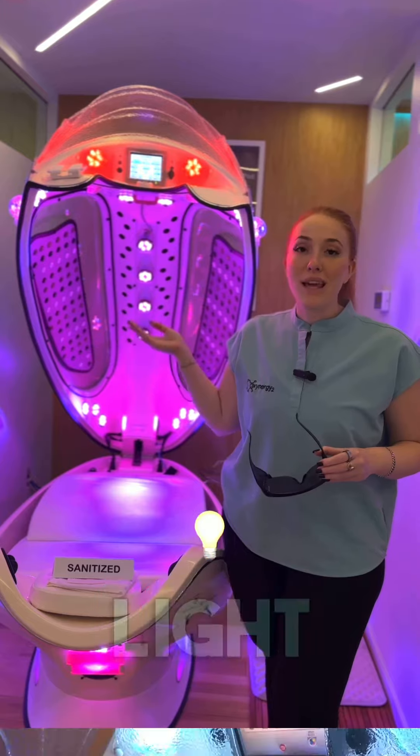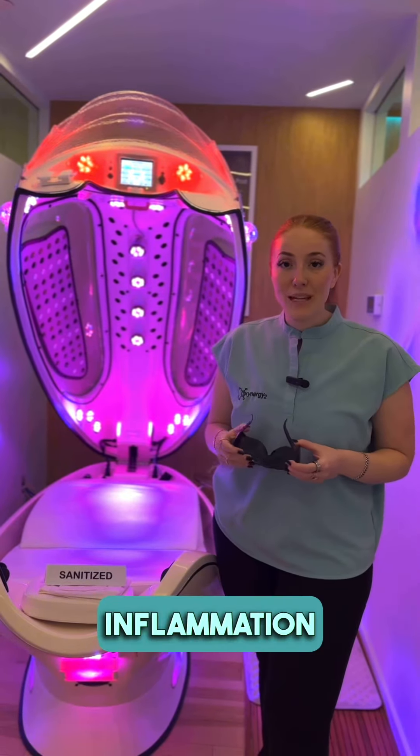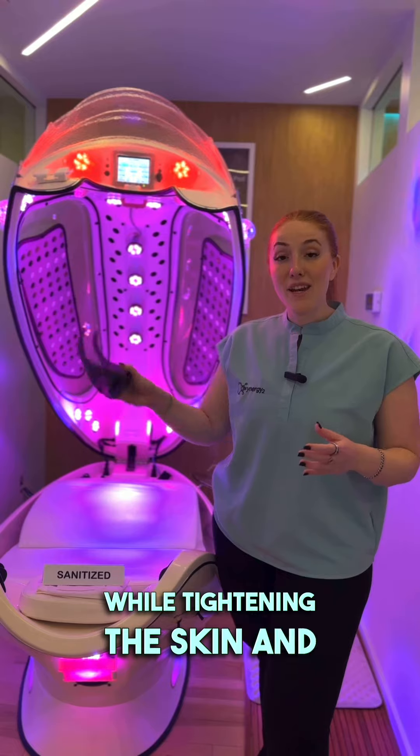This is our infrared sauna with light therapy. The biggest benefit is reducing pain and inflammation while tightening the skin and energizing your cells.